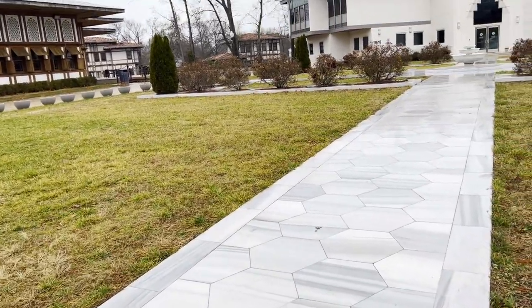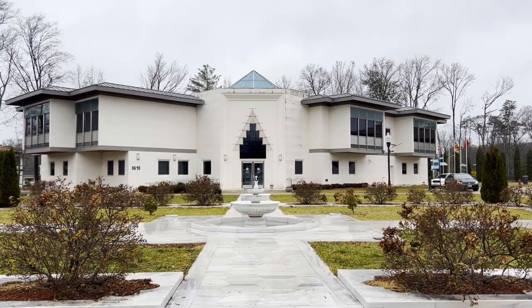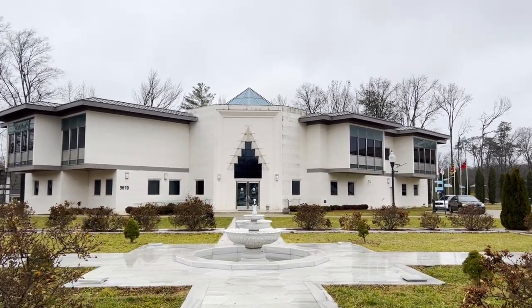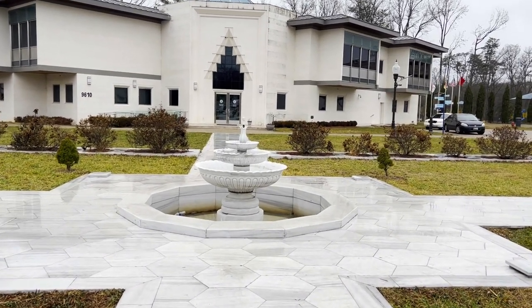There is a little bit of rain so I don't want it to be slippery. How beautiful it is — they have made a fountain here, and we will go to the fountain and show you.